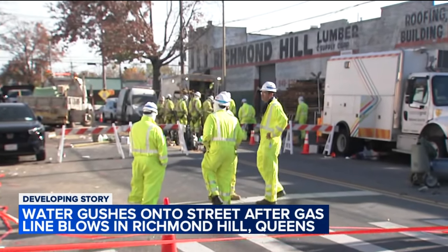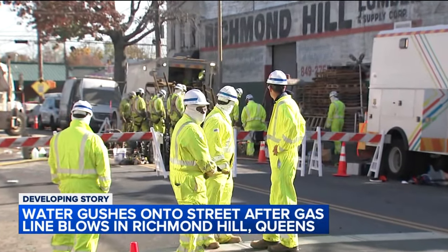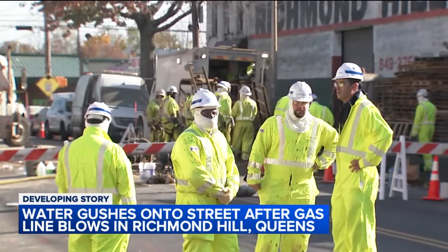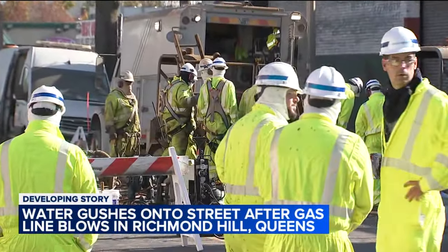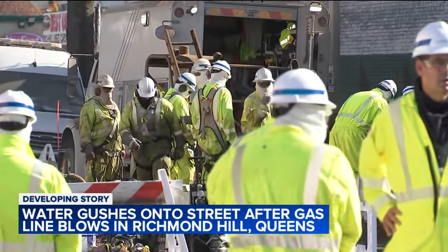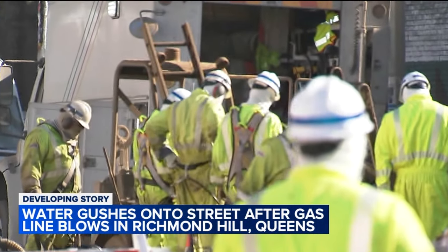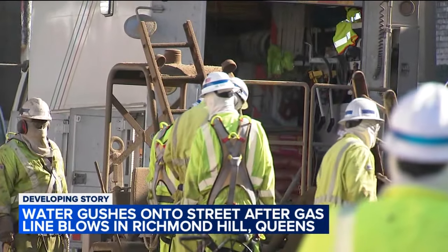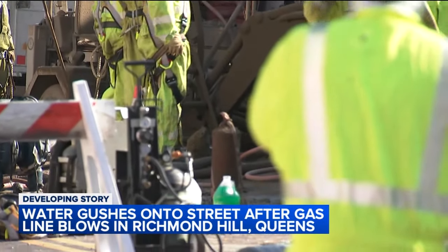Those hazmat suits are with National Grid. Beyond the people lined up in front of me you're going to see there's a ladder that goes down into a hole. That is the point where they're trying to repair a pinhole in a gas line, and that is the area where the water was spewing up along with the gas.